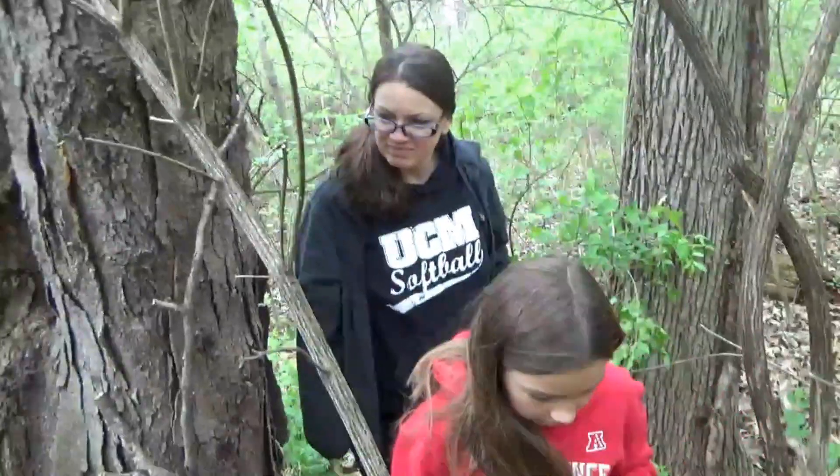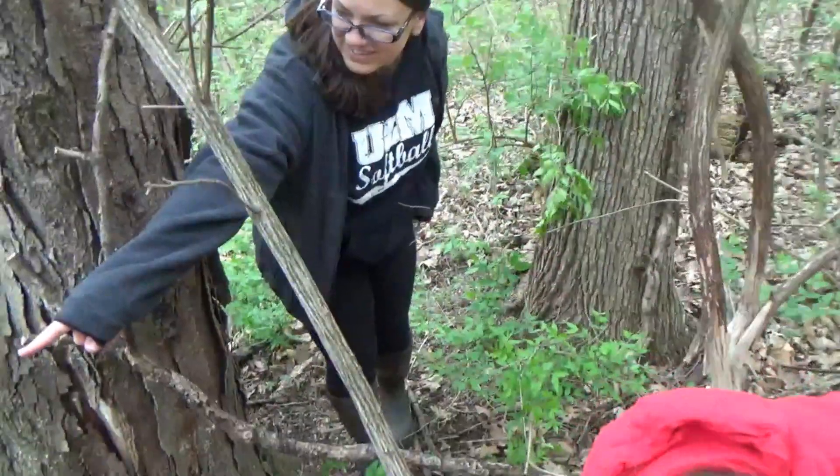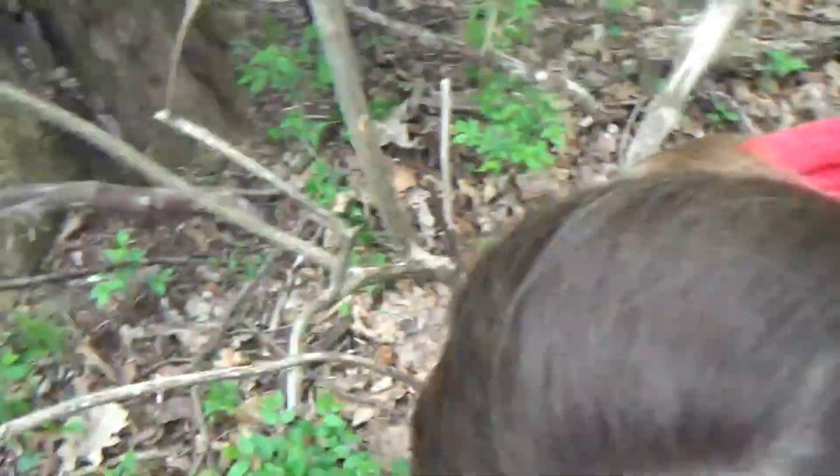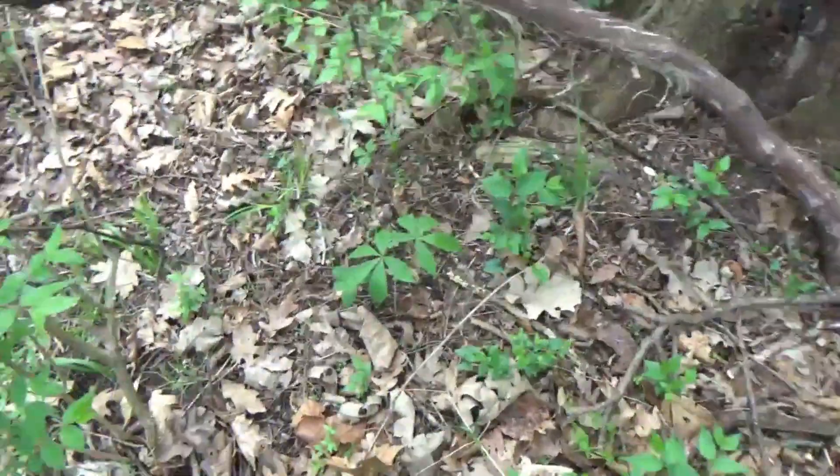We had a little time today and decided to take the family to a little spot I have for mushrooms. It doesn't take a whole lot of time to get in and out of here. We stepped in and immediately started finding some. I'll show you what we got so far — I've seen a bunch, so point them out to me.